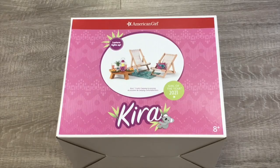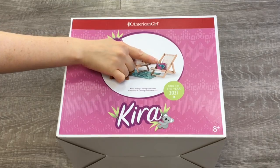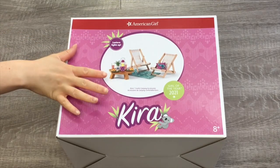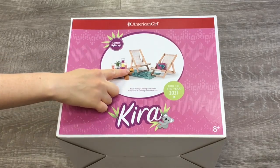This accessory set is called Kira's Comfy Camping Accessories. The lantern lights up and it features some chairs, a cushion with a kangaroo on it, and a few different food items. The item I'm most excited about is definitely the fairy bread — you can see those two pieces of fairy bread on the plates.